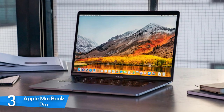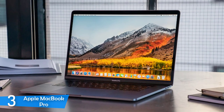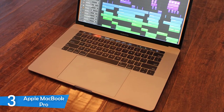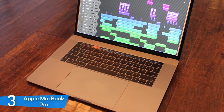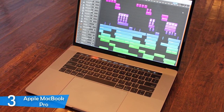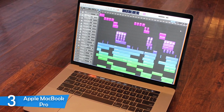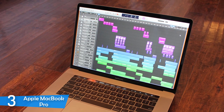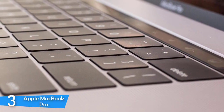The extremely thin bezels around the screen and the unibody aluminium design are carried on from its predecessor, and it is still one of the most beautiful devices on the market. I was pretty impressed with the touch bar above the keyboard, which was large and OLED with plenty of colors — it might look like a gimmick at first, but it is exceptionally useful. In terms of ports, it has four Thunderbolt 3 ports and a headphone jack, meaning you will need some dongles.